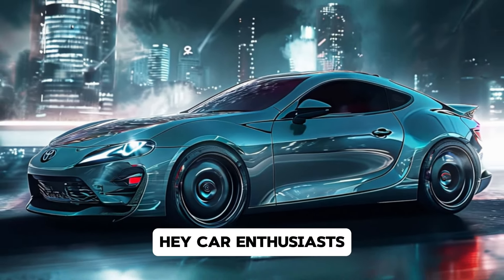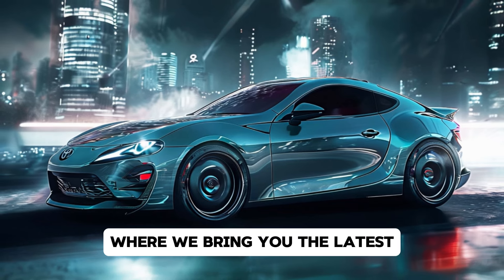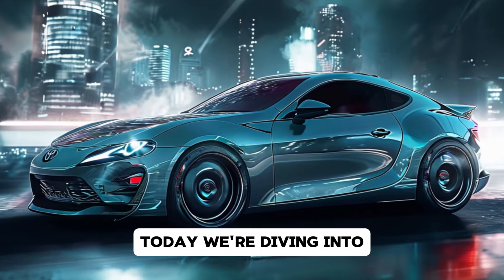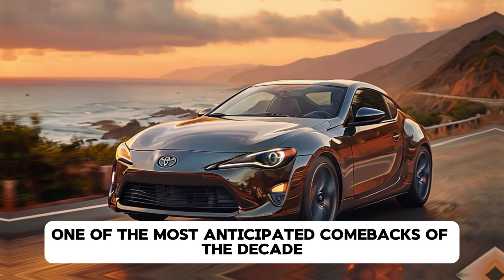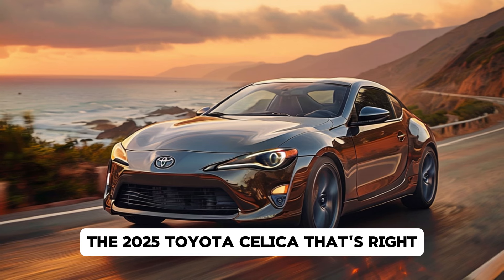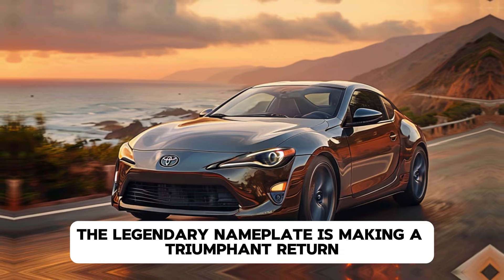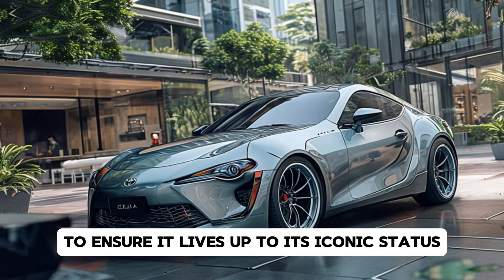Hey car enthusiasts, welcome back to Drive Trends, where we bring you the latest and greatest from the automotive world. Today we're diving into one of the most anticipated comebacks of the decade: the 2025 Toyota Celica. That's right, the legendary nameplate is making a triumphant return, and Toyota is pulling out all the stops to ensure it lives up to its iconic status.